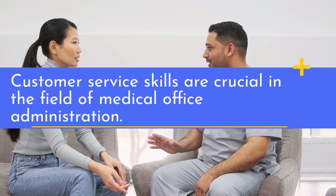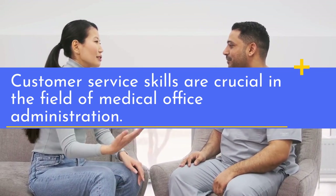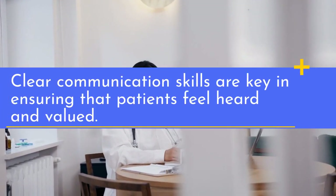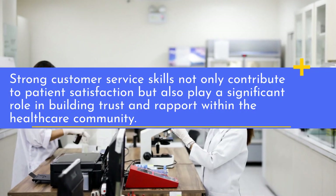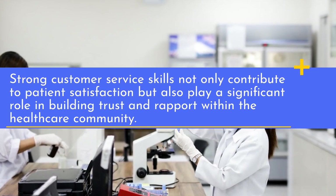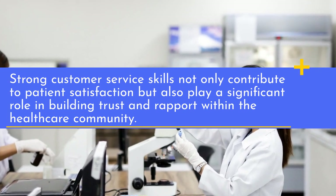Customer service skills are crucial in the field of medical office administration. Clear communication skills are key in ensuring that patients feel heard and valued. Strong customer service skills not only contribute to patient satisfaction, but also play a significant role in building trust and rapport within the healthcare community.